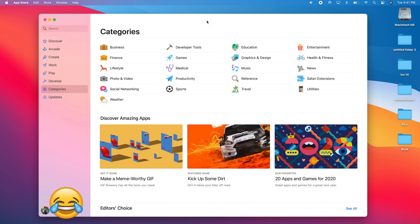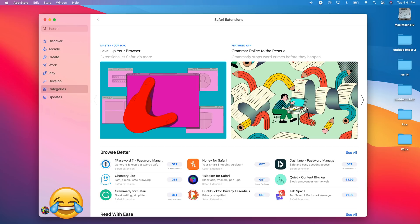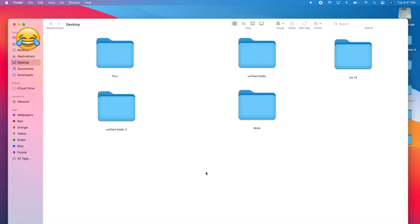Apple says Safari's performance has been boosted and is now 50% faster than Google Chrome. Another new Safari-related feature is on the Mac App Store, which now has a new Safari Extensions category so you can quickly find and install any extension you want.